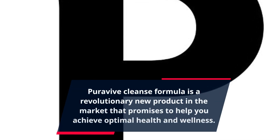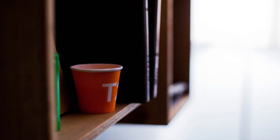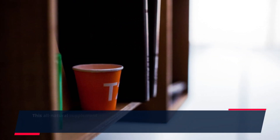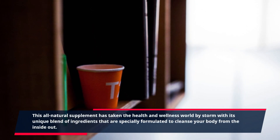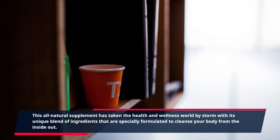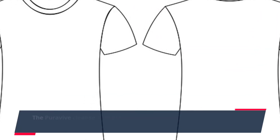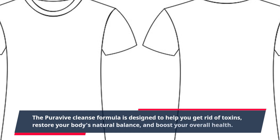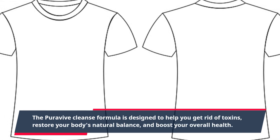Purevive Cleanse Formula is a revolutionary new product in the market that promises to help you achieve optimal health and wellness. This all-natural supplement has taken the health and wellness world by storm with its unique blend of ingredients that are specially formulated to cleanse your body from the inside out. The Purevive Cleanse Formula is designed to help you get rid of toxins, restore your body's natural balance, and boost your overall health.